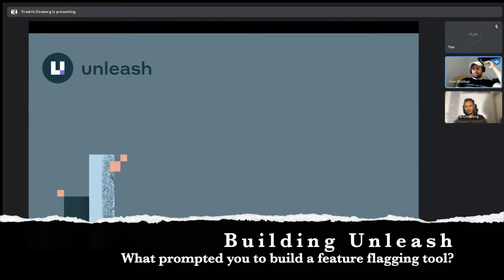I started on Unleash, exploring the feature toggling concept, back in 2014. My mission and the reason for starting was that I deeply care about developer efficiency. I was working as a tech lead on a team back then.